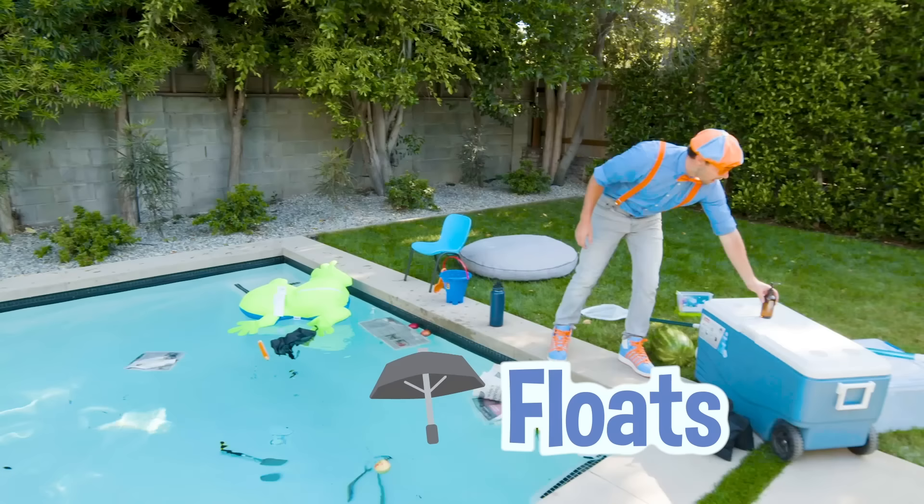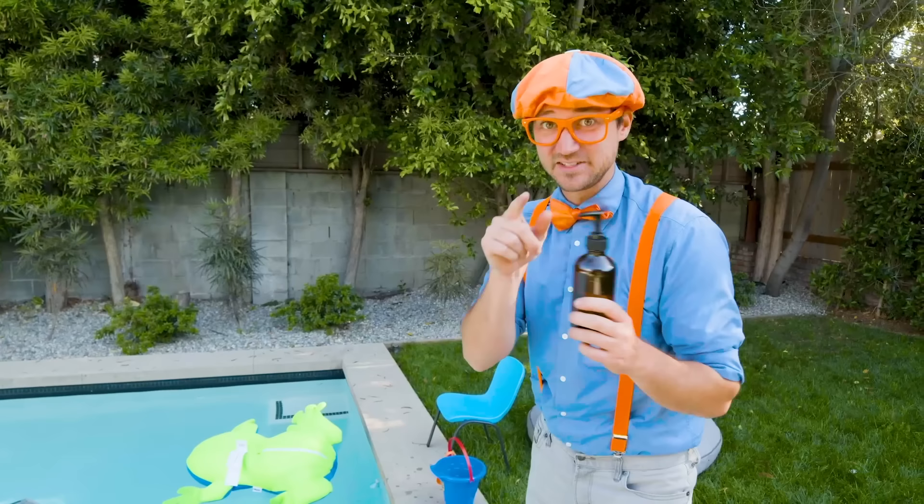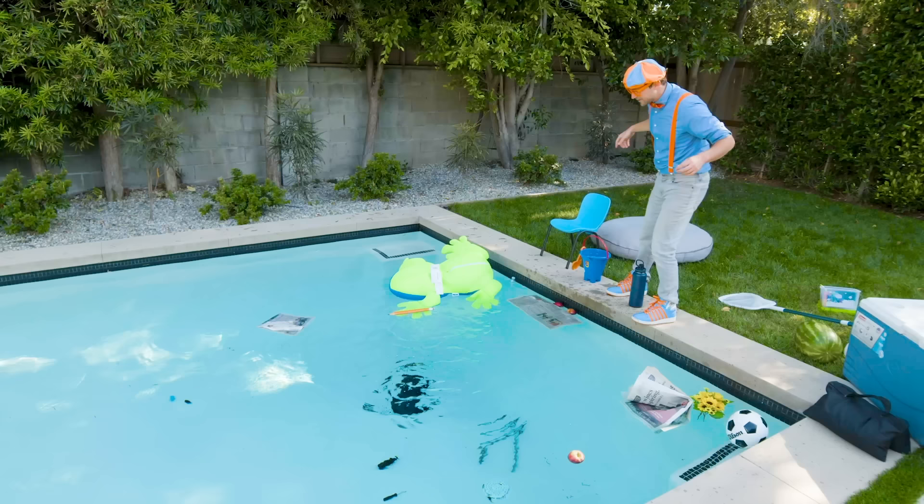Wow! A soap dispenser. I love washing my hands. Do you? Alright, here we go! Where'd it go? It went down to the bottom. That must mean it sinks.